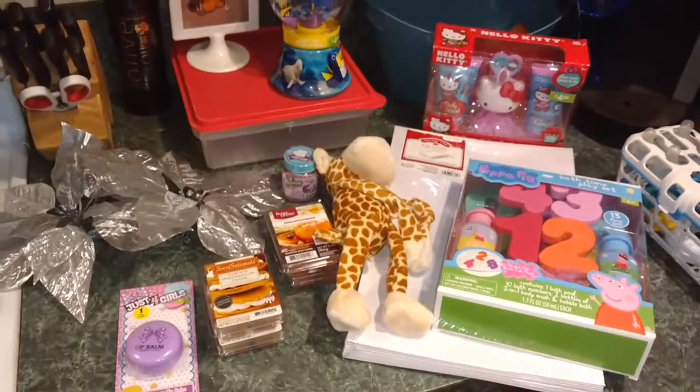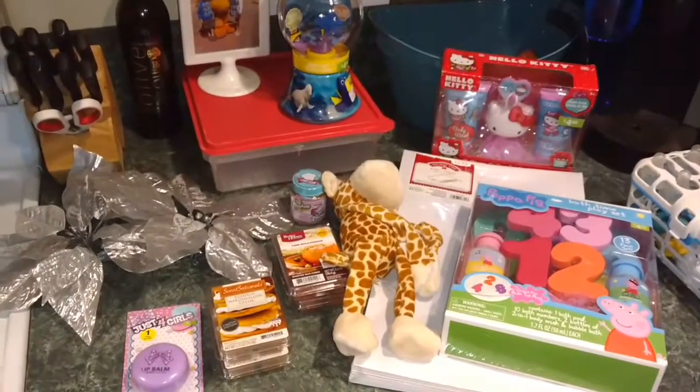Hello, welcome to my small little after Christmas Walmart haul.